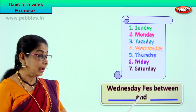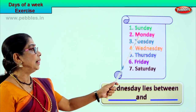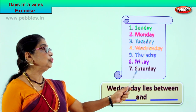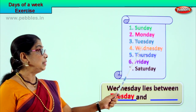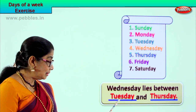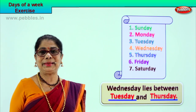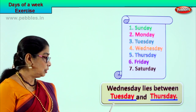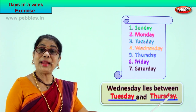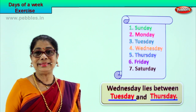Wednesday lies between ___ and ___. Let's look: Sunday, Monday, Tuesday, Wednesday — Wednesday lies between Tuesday and Thursday. Before Wednesday is Tuesday, after Wednesday is Thursday. So your answer is: Wednesday lies between Tuesday and Thursday. Spell Tuesday: T-U-E-S-D-A-Y. Spell Thursday: T-H-U-R-S-D-A-Y. Very good!